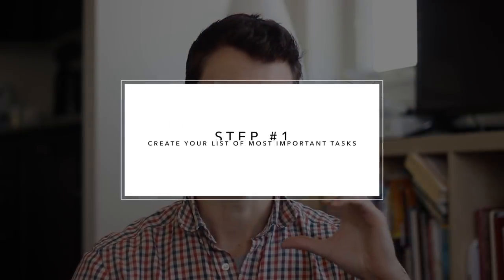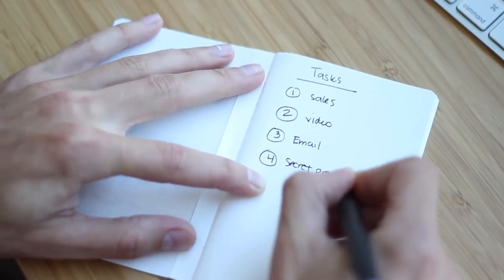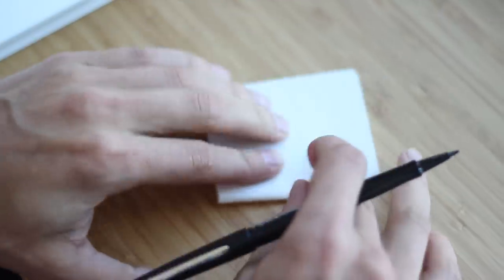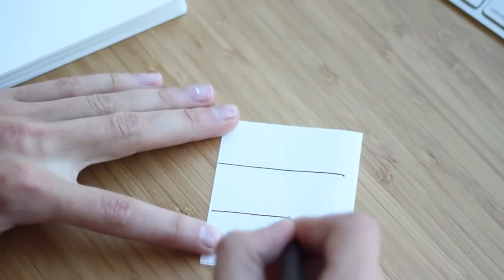Step number one: you take out a piece of paper and divide it into three to five boxes. What I personally do is take a normal-size piece of paper, fold it up so it ends up being about two or three inches wide by four inches long, and chop it into three to five sections. For me, what works best is to break it into three different boxes.